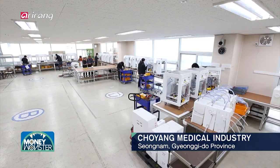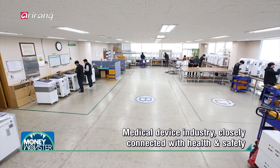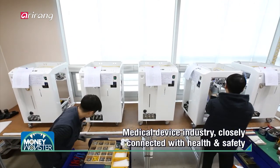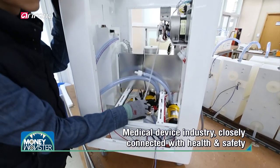The medical device industry is closely connected with people's health and safety, and it has led the fourth industrial revolution as well as the convergence of different industrial sectors.